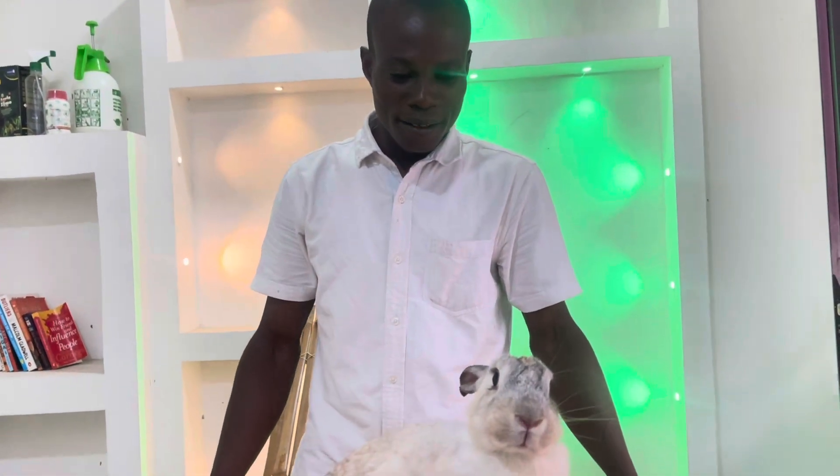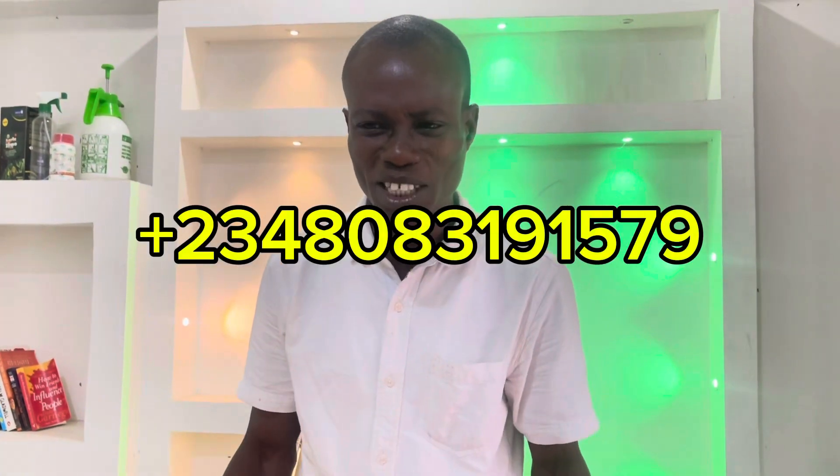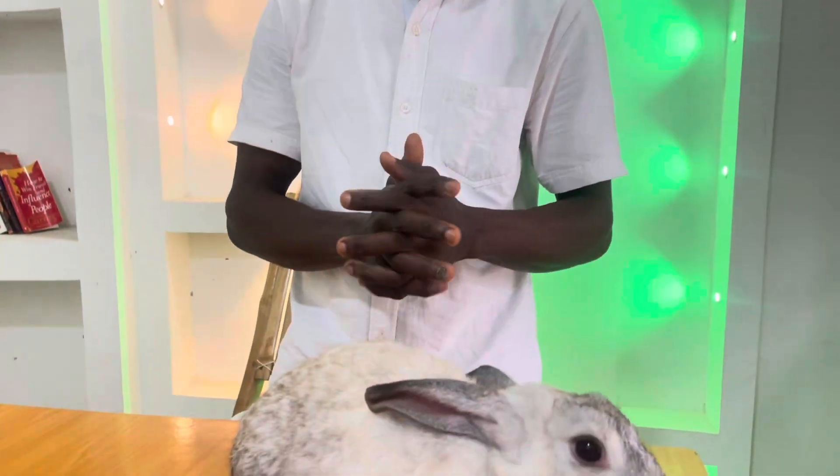I'll put Paso Tayo's full contact number in the description. He is a very experienced farmer with a lot of rabbits on his own farm, so you can reach out to him if you want good breeding stock. He can deliver to you in any state in Nigeria. Also, thank you to everyone who has been calling and patronizing us — from Akwa Ibom State, Port Harcourt, Enugu, Lagos, and many other states. God bless you, take care, and bye bye.